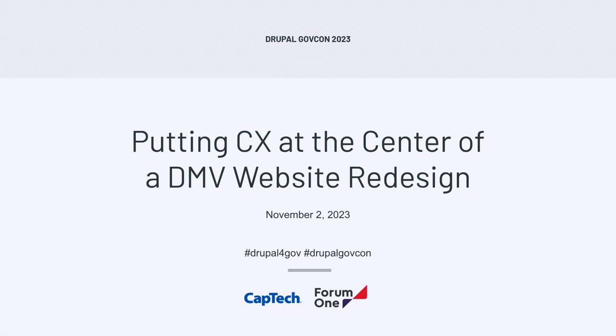Good afternoon, folks. Thanks for joining today. My colleagues and I are excited to walk you through the website redesign and Drupal development work we did for the Commonwealth of Virginia's DMV website, which if you live in the state of Virginia, you've probably been to before. If you haven't seen the new one yet, please go check it out. Putting citizen experience at the forefront of our work was super important from the outset.